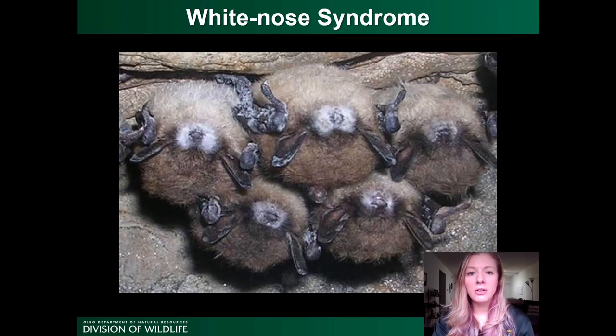Unfortunately, there are a number of issues that are negatively impacting bat populations in Ohio. This presentation is going to focus on our cave bats, and the most pressing issue for them is white-nose syndrome. White-nose syndrome is a disease caused by a fungus, Pseudogymnoascus destructans, or PD.